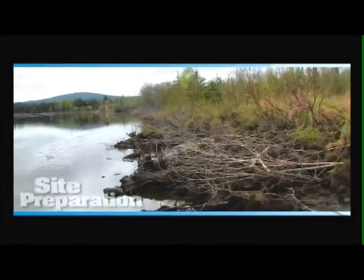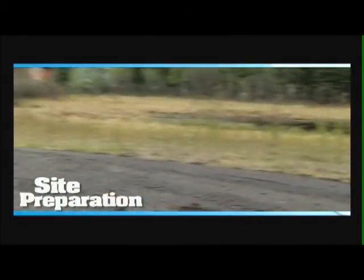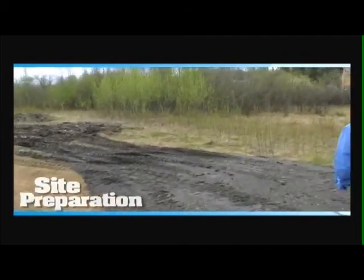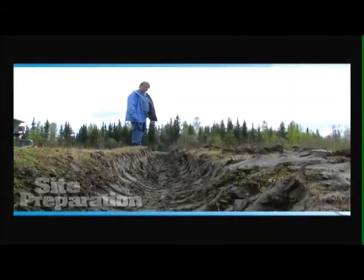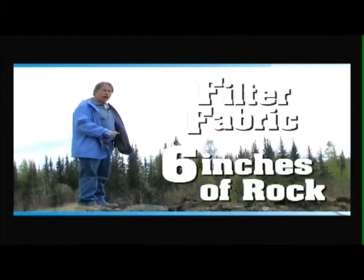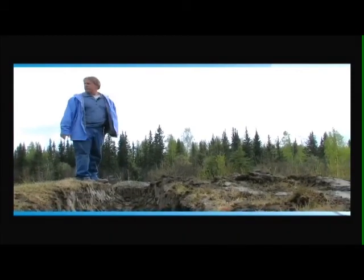We're bringing in the compost and topsoil right now. I wish we had laid a little more gravel out here — he's really got some ruts. This is that darn muskeg. Look at those things — they're two feet deep. We could have laid some filter fabric down and about six inches worth of rock, and I think that would have helped us and given a little bit of stability.